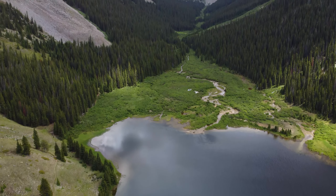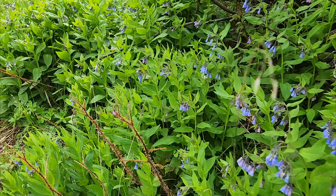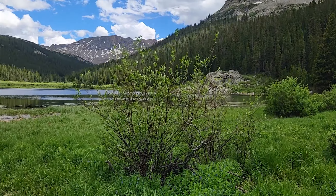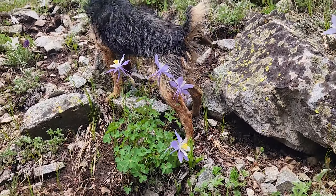If you weren't sold on the glitz and glamour of Clohessie Lake from the previous episode, here are a couple more views to get you on the old Dane train. This place was pretty much like being in a Bob Ross painting, except you're not drunk at 2am on a Tuesday watching PBS. This painting is actually real.